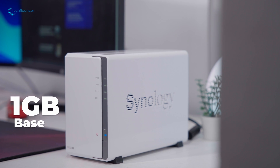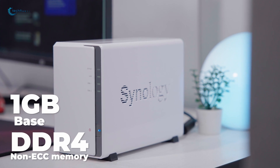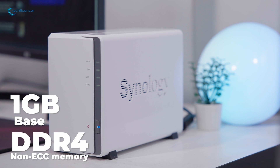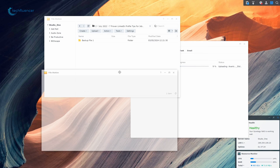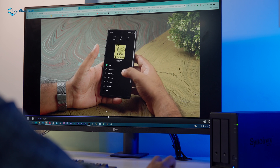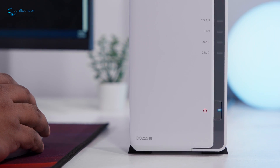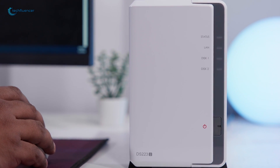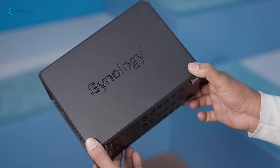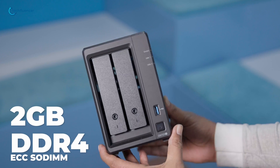With 1 GB of base DDR4 non-ECC memory paired to its lightweight quad-core processor, the Synology DS-223J handles typical NAS duties like transferring data archives or streaming video to one or two devices without any issues. However, high RAM use cases like running virtual machines or databases are utterly out of the question due to lack of headroom.